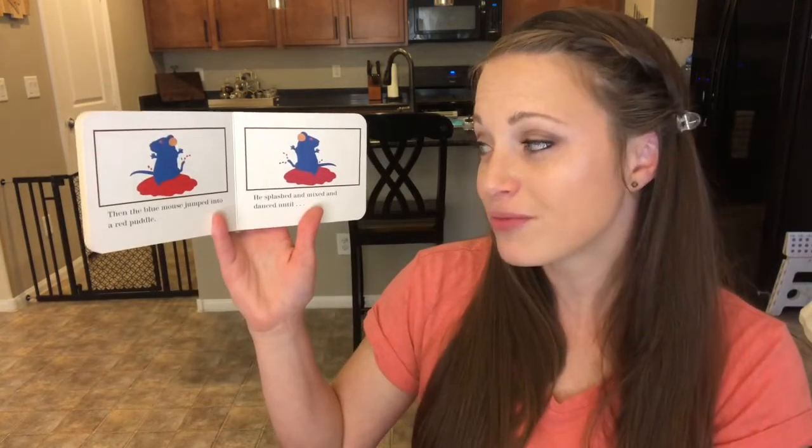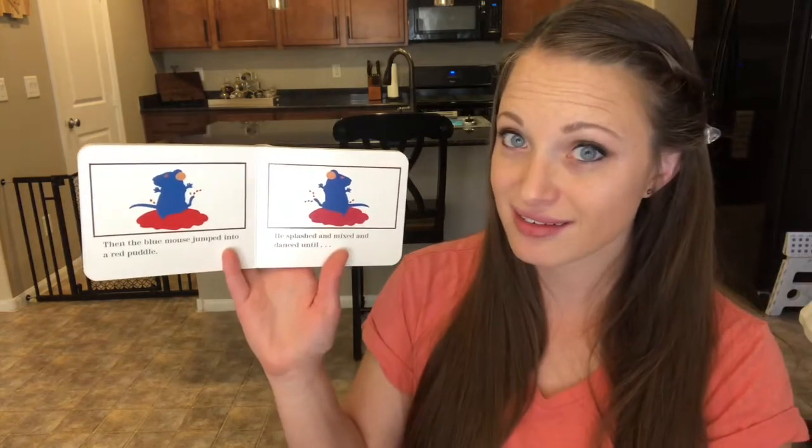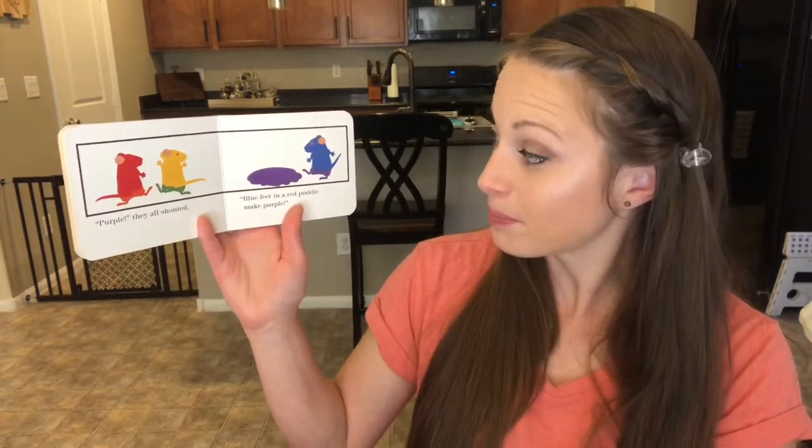Then the blue mouse jumped into a red puddle. He splashed and mixed and danced until — 'Purple!' they all shouted. Blue feet in a red puddle make purple.